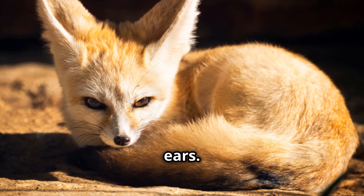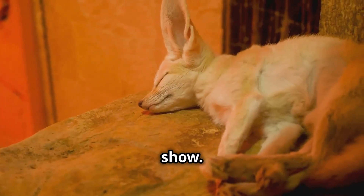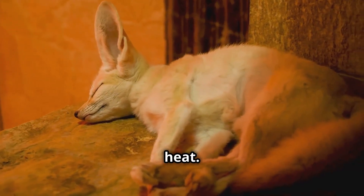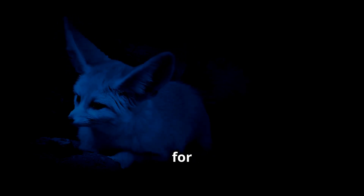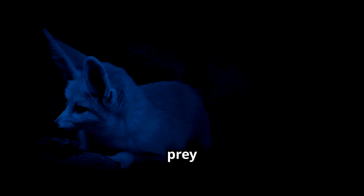First off, let's talk about their ears. Have you seen the size of those things? These big ears aren't just for show — they actually help the fennec fox to keep cool in the scorching desert heat. The large surface area allows them to dissipate heat and regulate their body temperature. Plus they're fantastic for hearing, allowing these little guys to pick up the faintest sounds of prey moving underground.